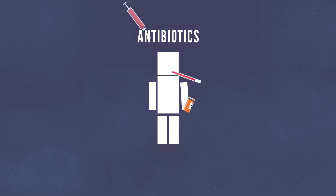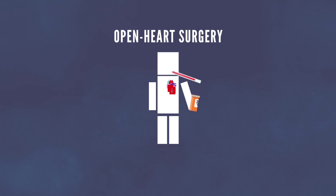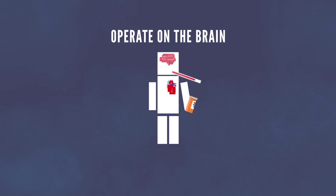In modern times, we can give antibiotics, perform open-heart surgery, and even operate on the brain. However, one of the newest advances in medicine is stem cell research.